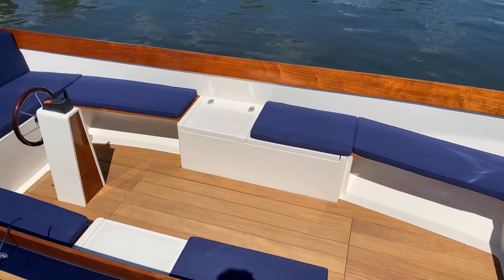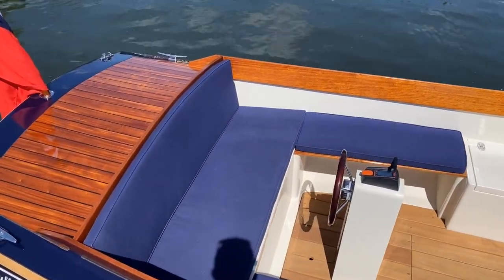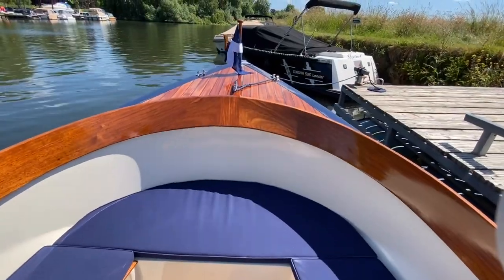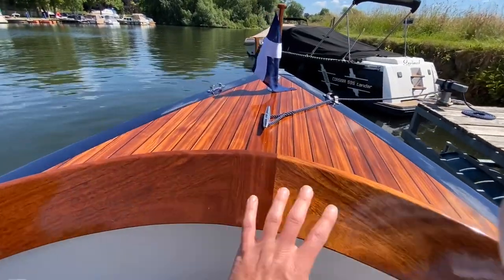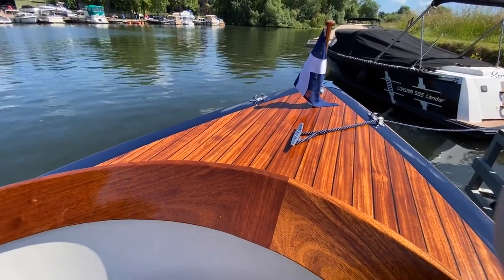I'm going to jump you on board and show you around the finer details and the accommodation — just get a little bit more up close to that beautiful combing that I mentioned, and also show you the quality of the decks on the boat.